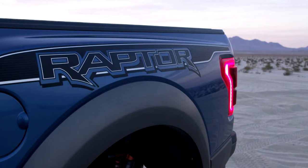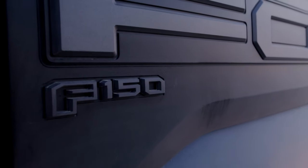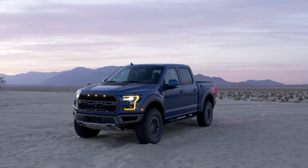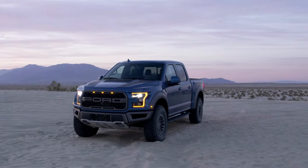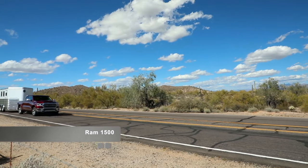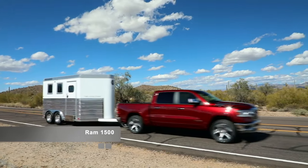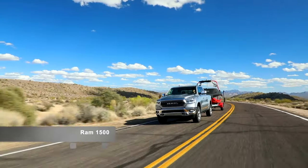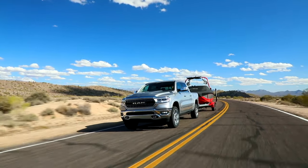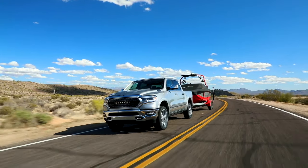Early spy shots of the 2021 Raptor don't show any leaf springs, suggesting there could be a move to a five-link suspension in the back, once again enhancing the Raptor's agility off-road. The TRX has clearly been designed for off-road use, but Ram wasn't content until they had all the big numbers — you can haul and tow with a 1,300-pound payload capacity and an 8,100-pound tow capacity.